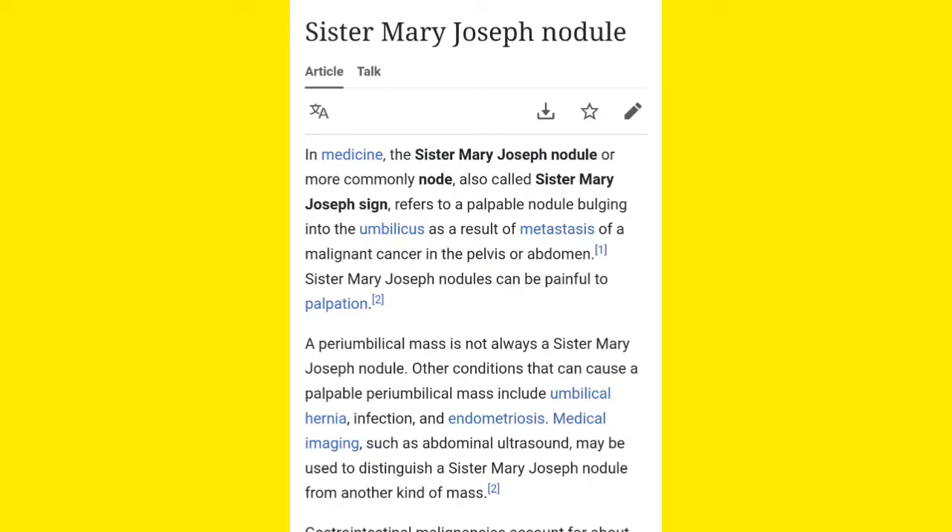In medicine, Sister Mary Joseph Nodule — also known as Sister Mary Joseph Node — is a kind of palpable mass that is very much painful on palpation. When you touch it, it is very much palpable and painful.